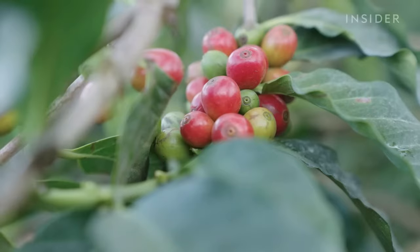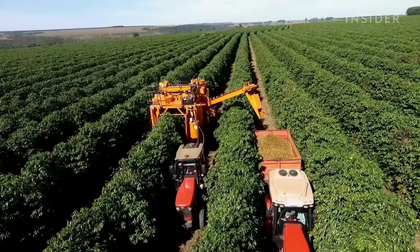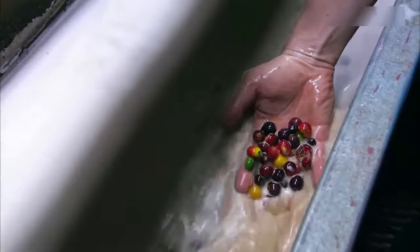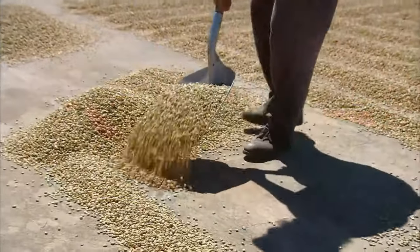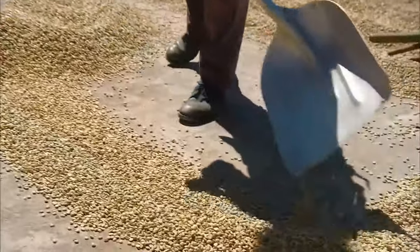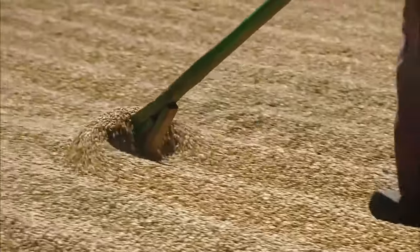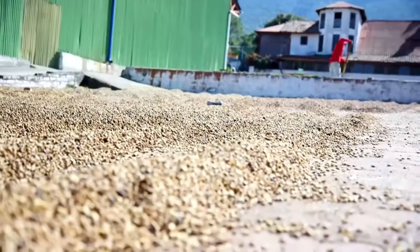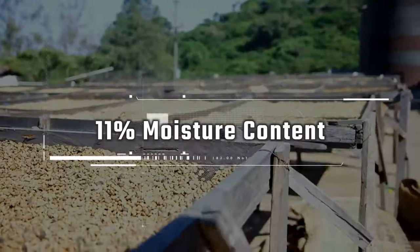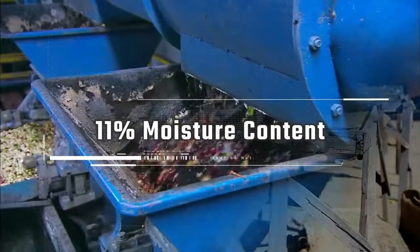The coffee cherries are picked either by hand or mechanically, and then transported to the processing plants. Coffee cherries can be processed by simply spreading them out to sun-dry — this is called the dry process. The cherries are raked and turned throughout the day and are covered at night to prevent spoiling. This process takes at least several weeks, during which the moisture content in the cherries is reduced to 11%.